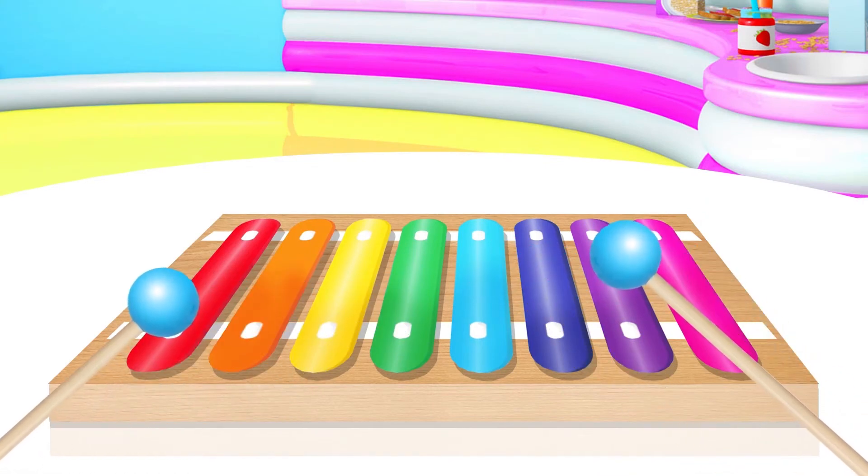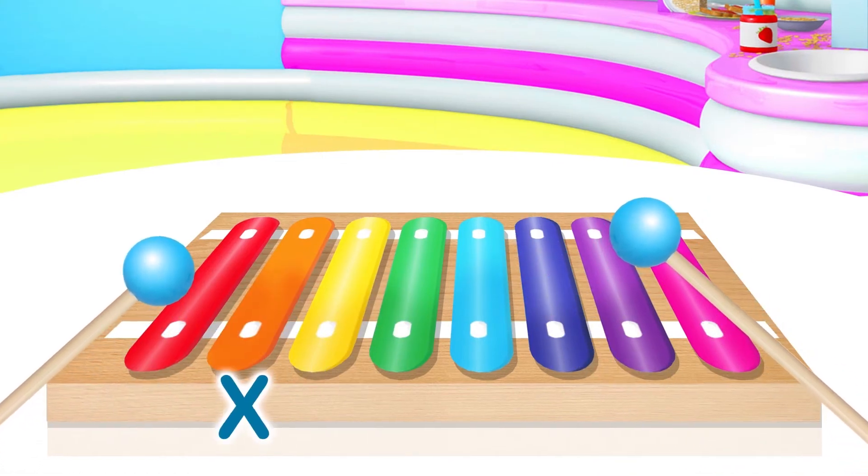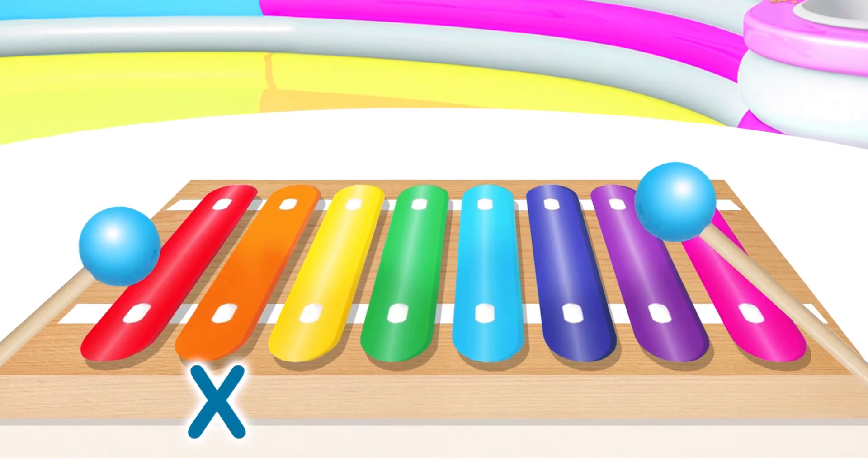I recognise that tune. X is for Xylophone.